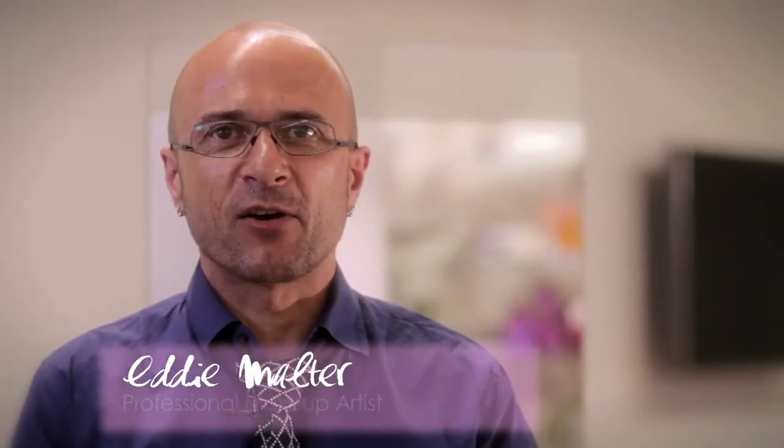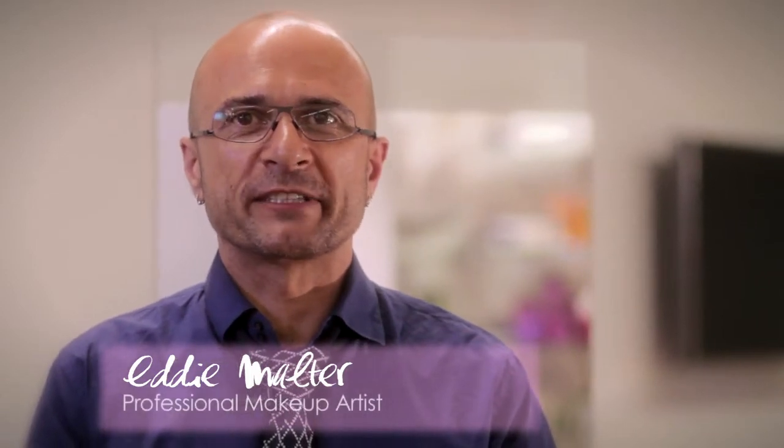Hello everyone, I'm Eddie Maltaire, official makeup artist for L'Oréal Paris, Canada. Today, I'm here with you to demystify the hottest beauty product on the market, BB Cream.